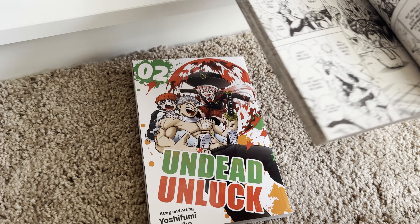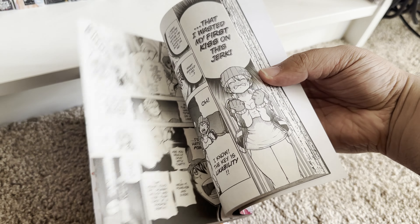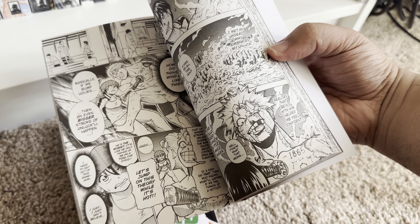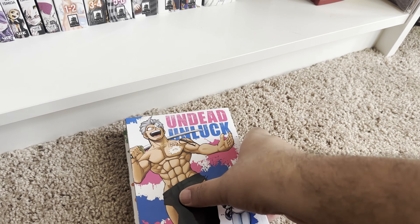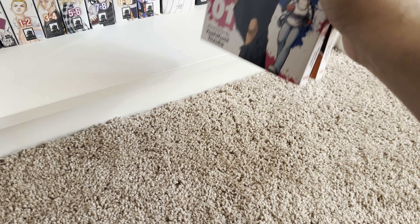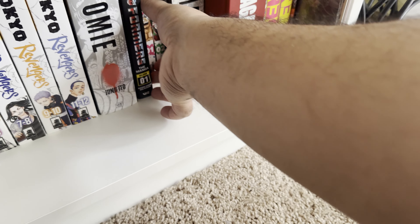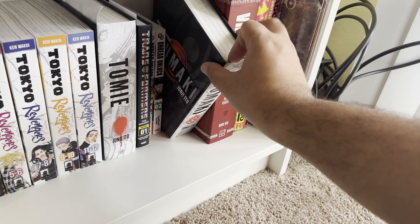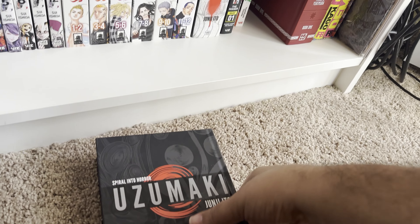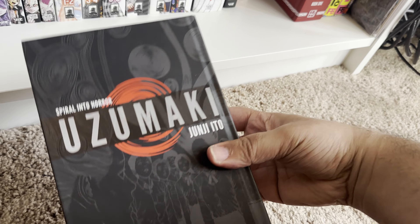Undead Unlucky — there's a guy who's undead and a girl who's unlucky. He grabs her and uses special powers and it's really weird, very questionable morally. He gets naked sometimes. It's a weird series to be honest — I only have two of the books and I don't know if I'm going to continue it. From what I read it was alright, but it definitely gets into weird territory.